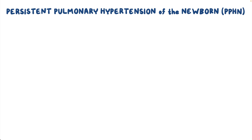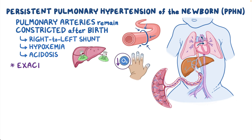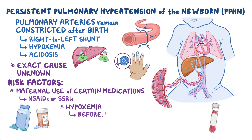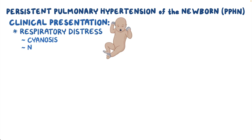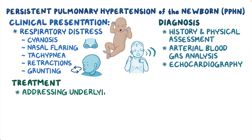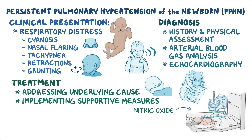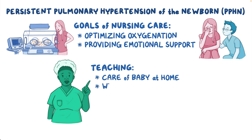As a quick recap, persistent pulmonary hypertension of the newborn, or PPHN, is a condition in which the pulmonary arteries remain constricted after birth, leading to a right-to-left shunt, hypoxemia, and acidosis. Although the exact cause remains unknown, risk factors include maternal use of NSAIDs or SSRIs, as well as hypoxemia before, during, or after birth. Clinical presentation includes signs of respiratory distress such as cyanosis, nasal flaring, tachypnea, retractions, and grunting. Diagnosis involves history and physical assessment, arterial blood gas analysis, and echocardiography. Treatment involves addressing the underlying cause and implementing supportive measures like supplemental oxygen, mechanical ventilation, and inhaled nitric oxide. Goals of nursing care include optimizing oxygenation and providing emotional support. Teaching emphasizes care of their baby at home and when to seek medical care.